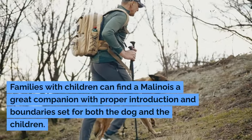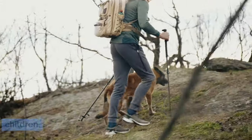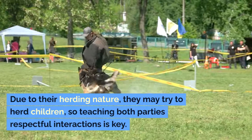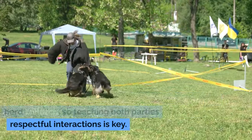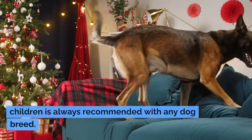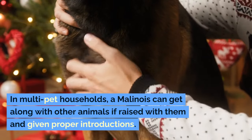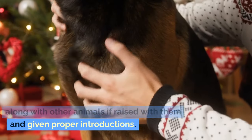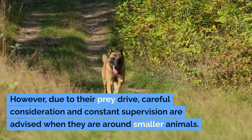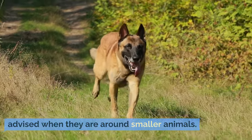Families with children can find a Malinois a great companion with proper introduction and boundaries set for both the dog and the children. Due to their herding nature, they may try to herd children, so teaching both parties respectful interactions is key. Supervision during interactions with younger children is always recommended with any dog breed. In multi-pet households, a Malinois can get along with other animals if raised with them and given proper introductions. However, due to their prey drive, careful consideration and constant supervision are advised when they are around smaller animals.